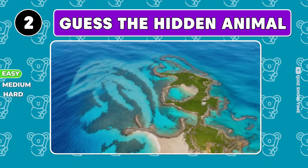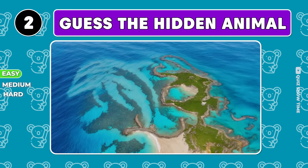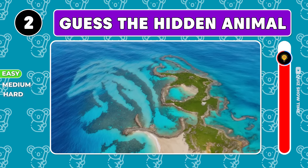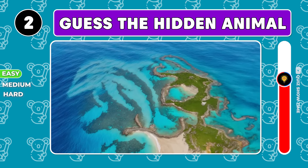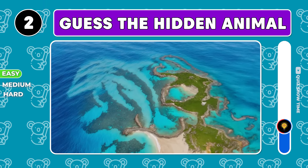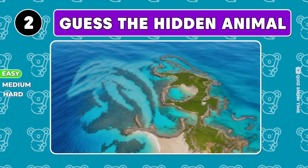Here's another easy one for you. Who do you see in this blue sea? It's a dolphin.